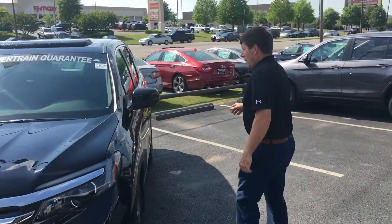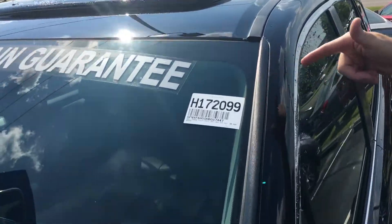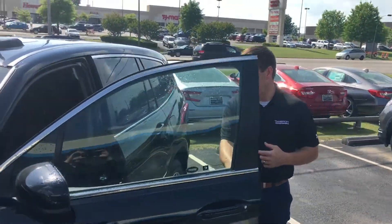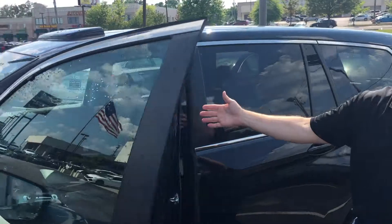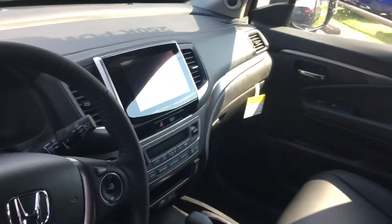This is the exact vehicle that you inquired on by stock number. You're going to get your power moonroof, a really spacious interior. This one does have a black leather 7-inch display audio screen.